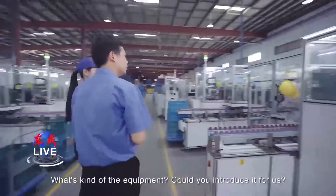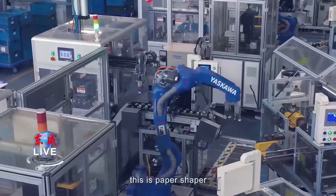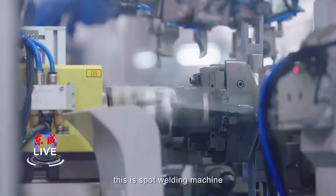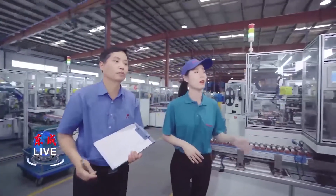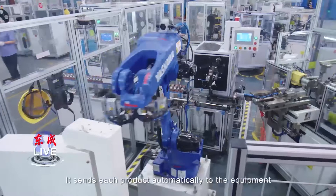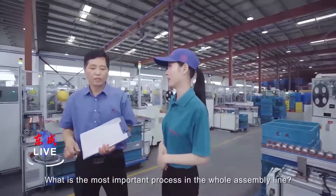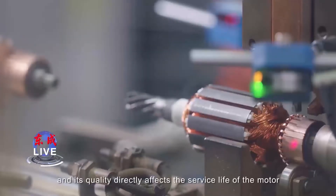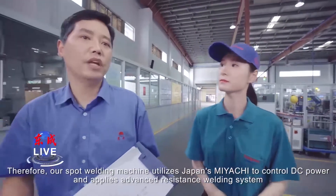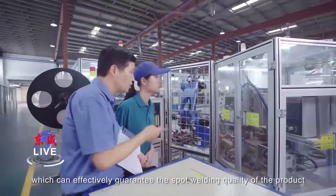Could you introduce the equipment for us? This is automatic equipment. This is a paper inserter. This is a high-speed welding machine. This is a spot welding machine. This is a gel sharpener. This is comprehensive testing equipment. The mechanical arm sends each product automatically to the equipment. Spot welding is the most important process in the whole assembly line, and its quality directly affects the service life of the motor. Our spot welding machine utilizes Japan's Miyachi DC power with an advanced resistance welding system, which can effectively guarantee the welding quality of the product.